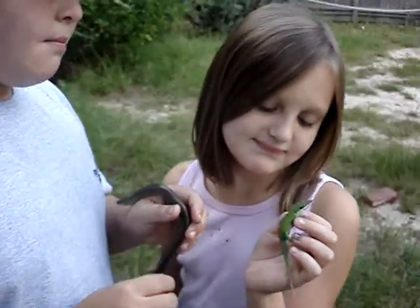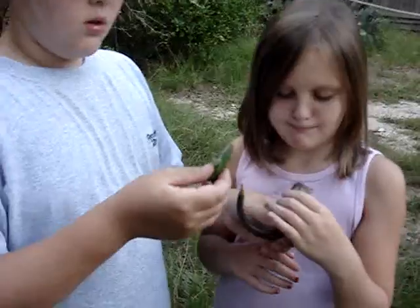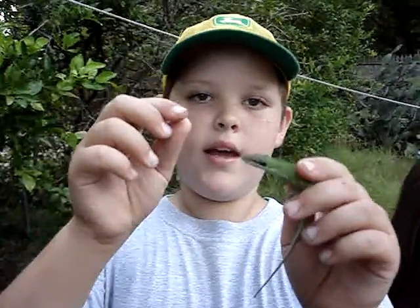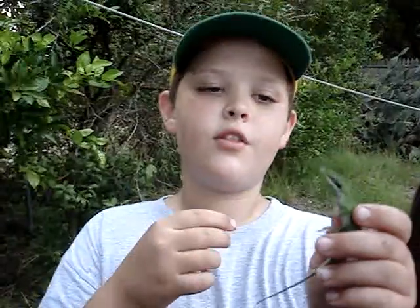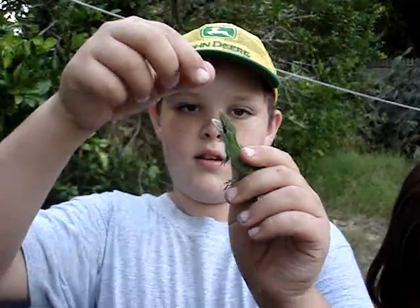And the males have what people call a dewlap under their throats. They show their dewlap when they are mad or trying to attract a mate, as you can see.